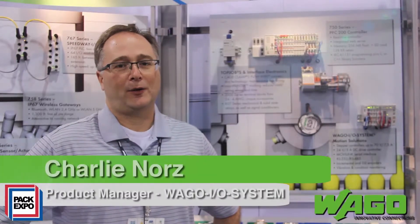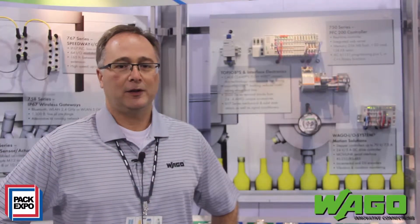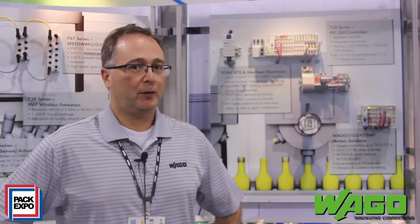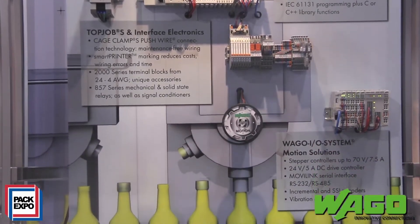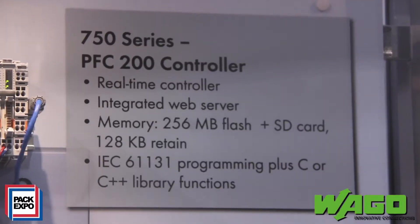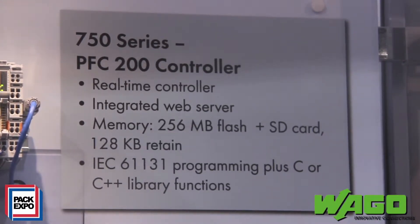Hi, I'm Charlie Norris from WAGO Corporation. I'm the product manager for the automation system and I'm here at PAC Expo in Las Vegas. What we're showing today is our new PFC 200 controller. It's a programmable controller with a high-speed Cortex-8 processor inside for high-speed applications.